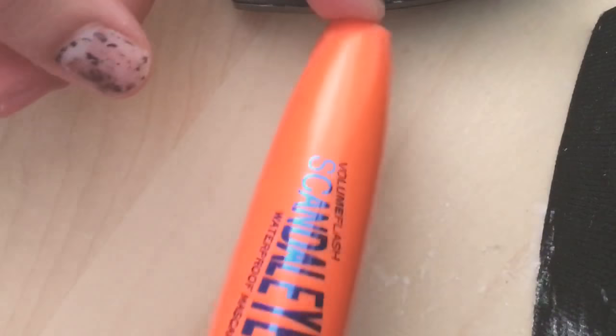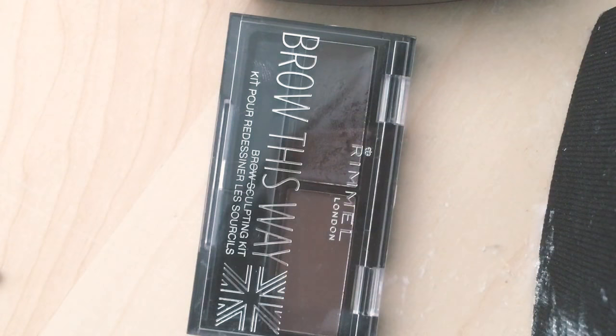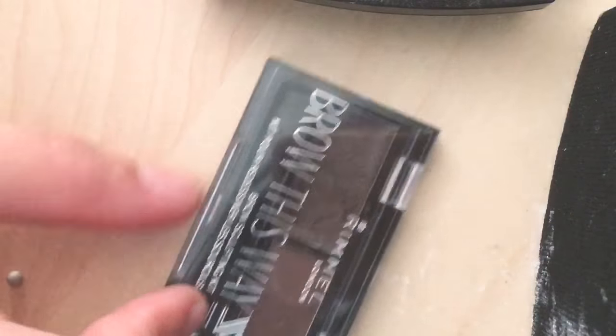She has the Rimmel London Volume Lash Scandal Eyes Waterproof Mascara — this is hers. Next, she has the Rimmel London Brow Sculpting Kit. It did have the spoolie but she lost it. My mom just randomly eyeballs the color shades — this is not her shade. She's a dark black but this is dark brown.